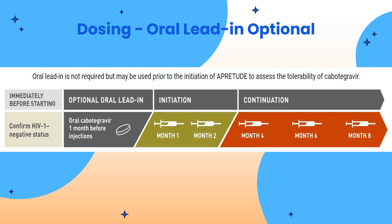Another dosing option is the oral lead-in, which is optional. The recommended oral lead-in dose is one 30 milligram tablet of cabotegravir daily for approximately one month, or at least 28 days. The initiation injection should be administered on the last day of oral lead-in if used, or within three days after.